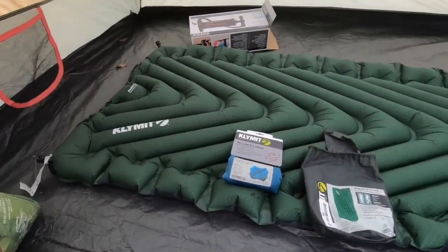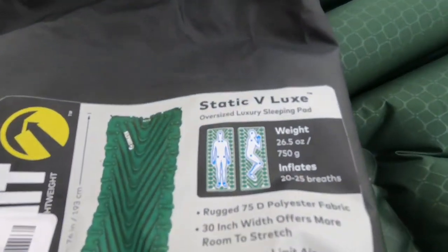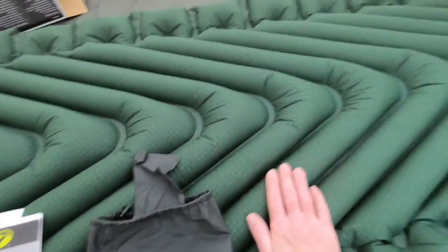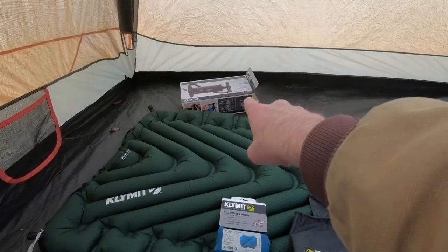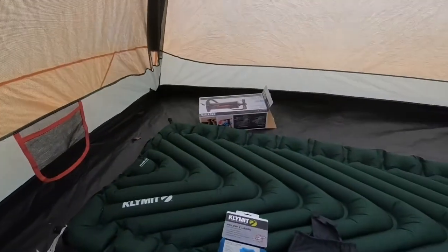I've also got a new air mattress I'm going to be trying — it's the Static Velux. I've got a little backpacking pillow to try as well; it's pretty thin but looks like it'll probably be wide enough. That little pump over there doesn't work — it has a little nozzle on it, so you just blow it up with your mouth.